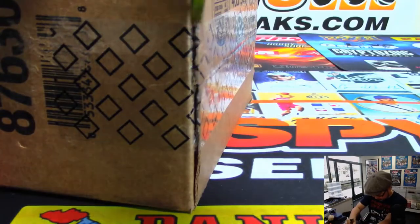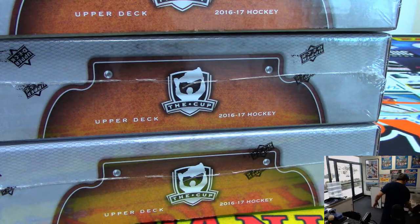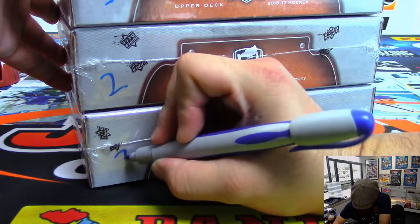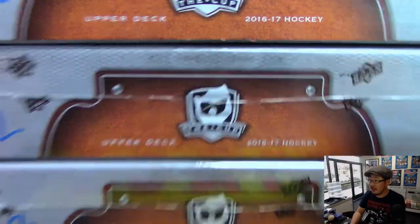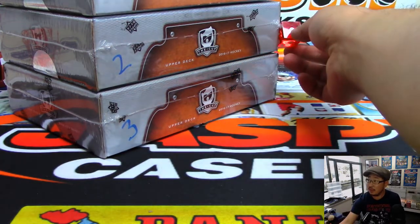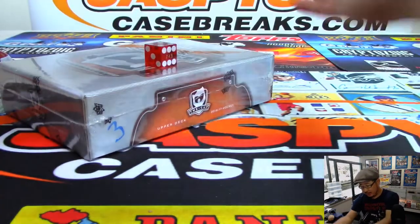Let's figure out which box we're going to do. So there is one, two, and three right there — 16-17 The Cup Hockey. We are going to roll the die. On the dice roll it's five for the top box. And we'll save the others for next time.